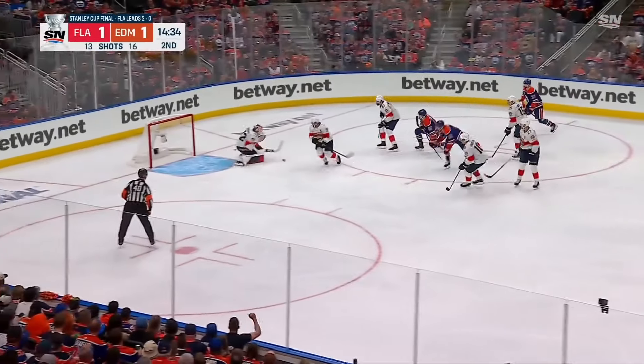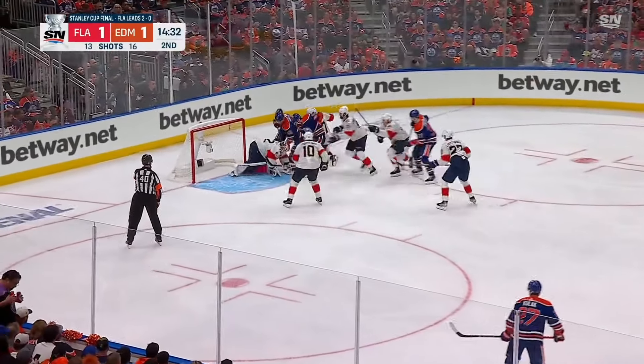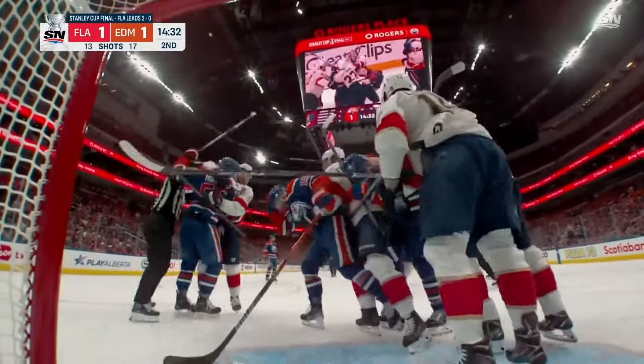Here's a look at a play that happens all the time. A shot from the slot, and then a bunch of players crash the net, and then a scrum ensues full of madness, and the poor goalie is caught in the middle of everything.